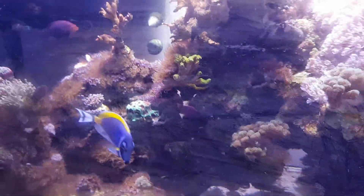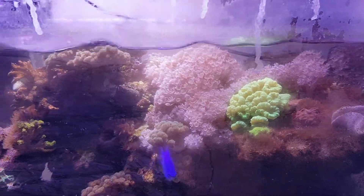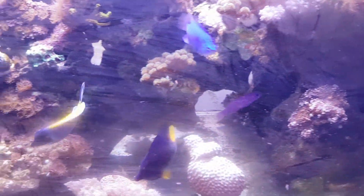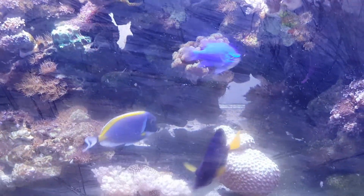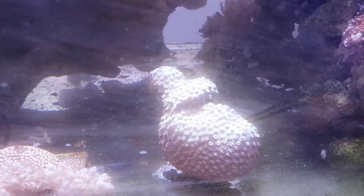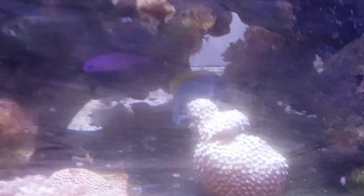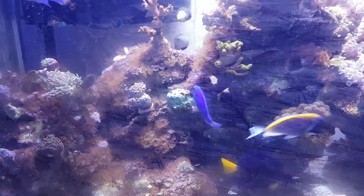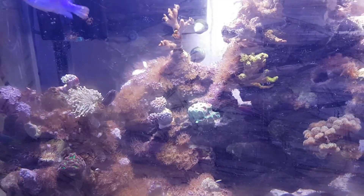Over to the other reef tank — powder blue, purple tank. Cyfastry has totally covered the peace head. This tank has been taken over by Utasian; I've lost the battle.